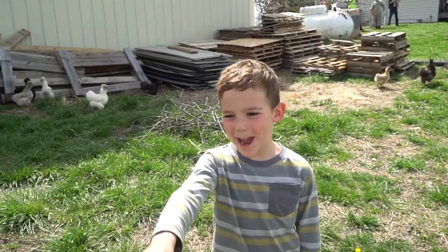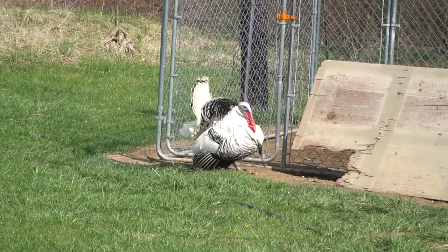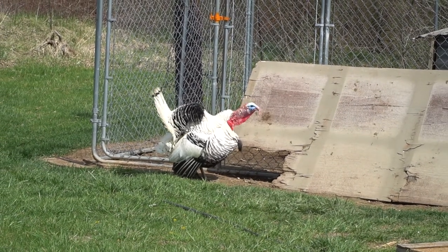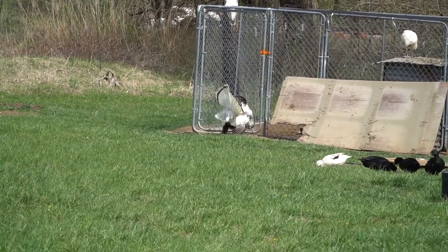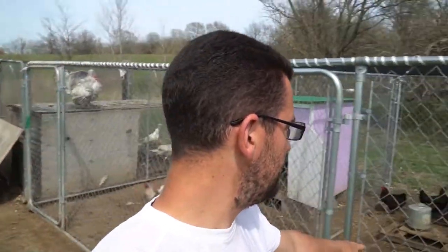I'm scared of that big guy — that's Curtis. That turkey is named Curtis. Beautiful turkey. I want to show you this chicken. Super excited about this chicken. This all-black chicken right here behind me is the Svarthöna.